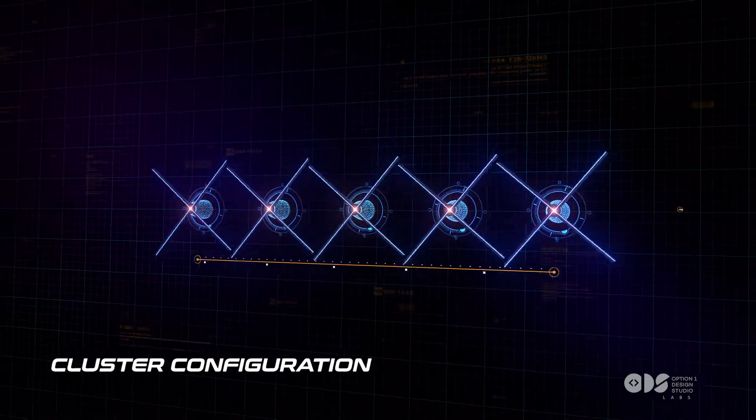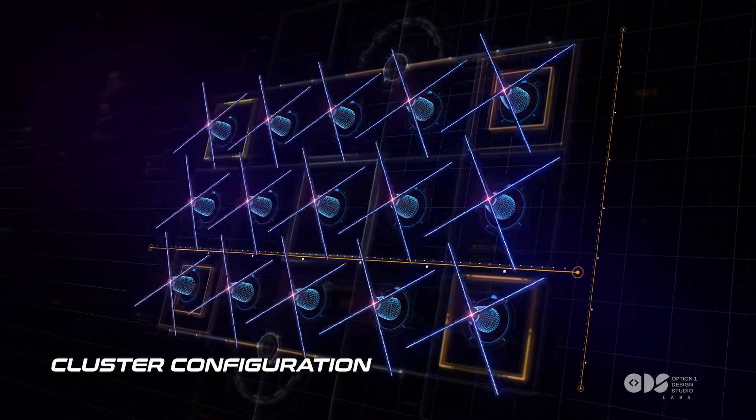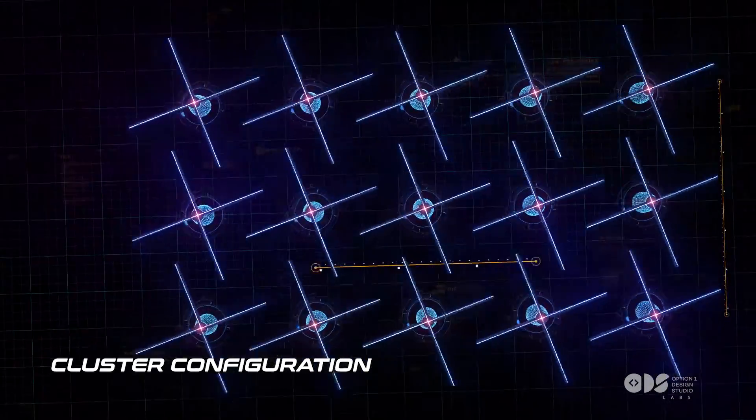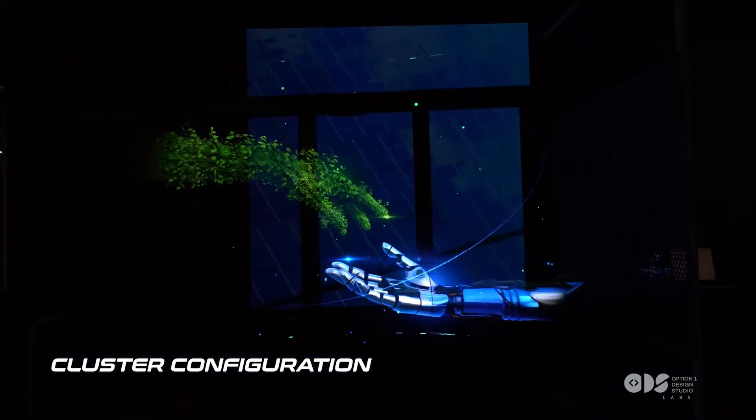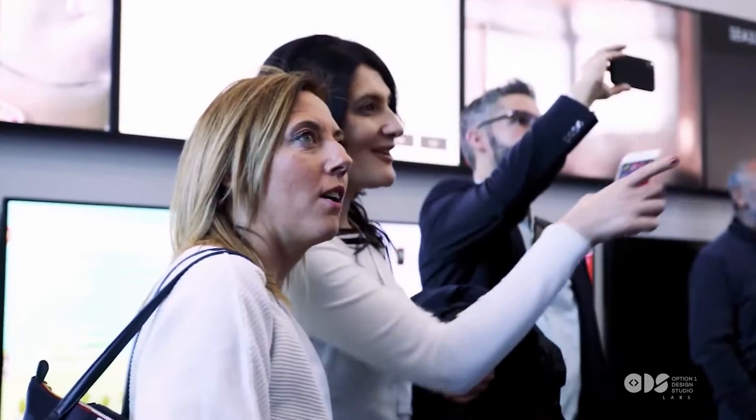A cluster configuration uses multiple units seamlessly synchronizing spliced content to create a larger, scalable, more impactful holographic display. They take center stage at events, captivating an even wider audience with a stunning visual spectacle that's impossible to ignore.